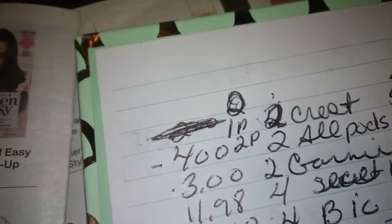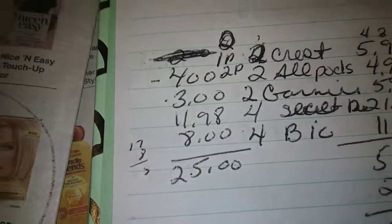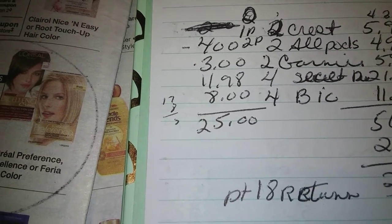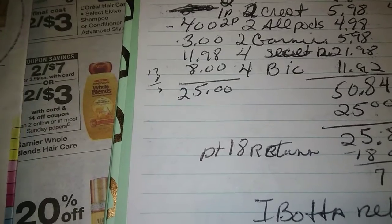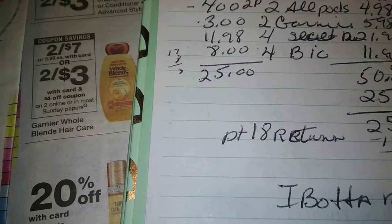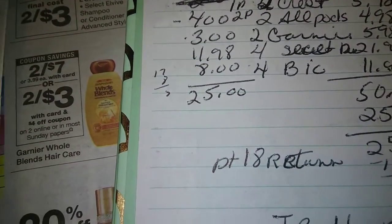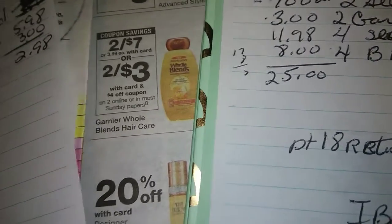Pick up four Bic Soleil Razors — they're on sale this week at Walgreens buy one get one 50% off. The Bic Soleil Razors are $10.96 for two. They're going to give you $3 in points, which basically makes them free. That $3 in points will go into your Walgreens account.